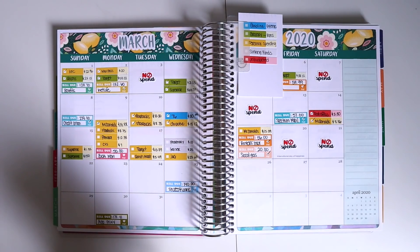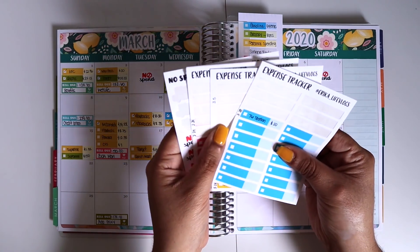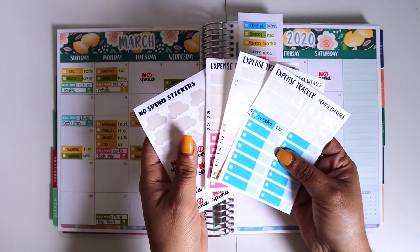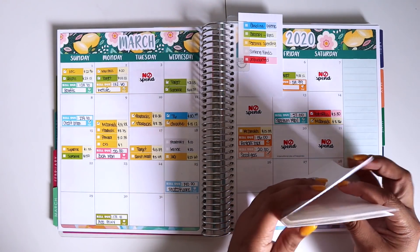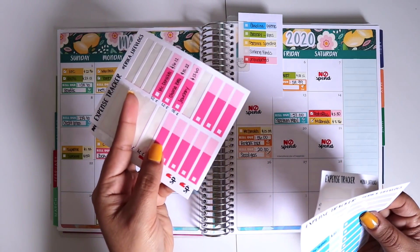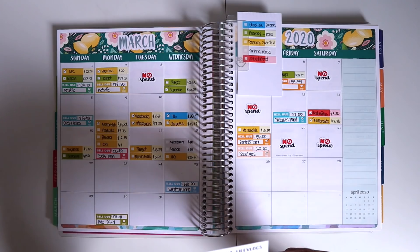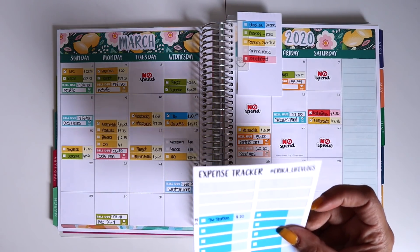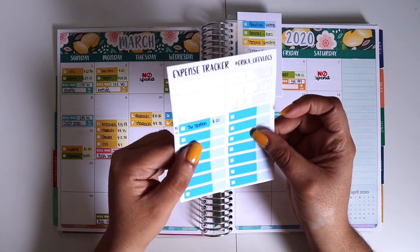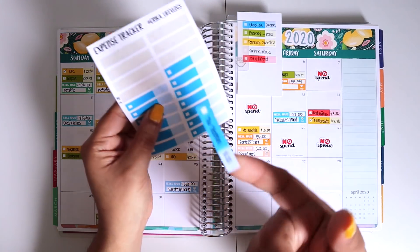Let's get started. The first thing I want to go ahead and put down is my expense trackers. As you guys know, I use these to track my weekly expenses. I did run out of my personal spending ones, which is the yellow one, so I'm going to switch on and off with the pink. The first transaction — the one thing that's always here — I did was for gas.